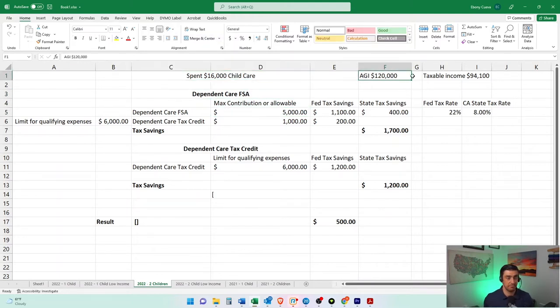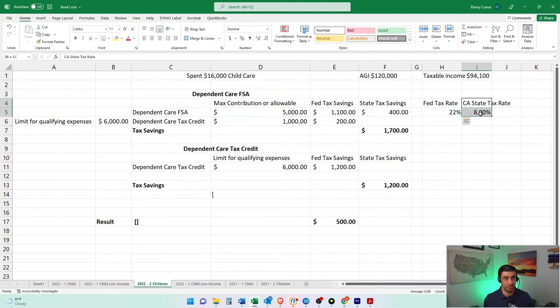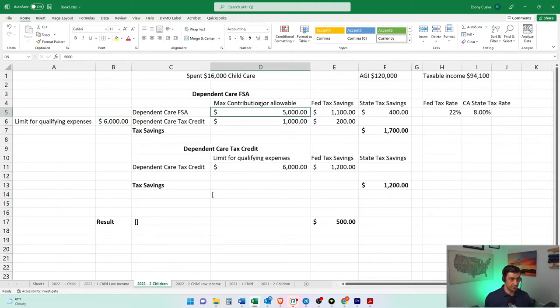Let's say we max out the FSA. Some givens here: $120,000 is gross income in this example, taxable is $94,000. Let's say we max out the FSA at $5,000. The way this works is that we multiply the amount that you contribute by your tax rates. In California, we also get to use that as well. So for this income it's a 22% federal tax bracket and California we've got roughly an 8% tax bracket there — so there's our tax savings on that $5,000 just from the FSA. But since we can contribute up to $6,000 towards the Dependent Care Tax Credit, and we already contributed $5,000 to the FSA, we minus the five out of the six, so we now have $1,000 left over.